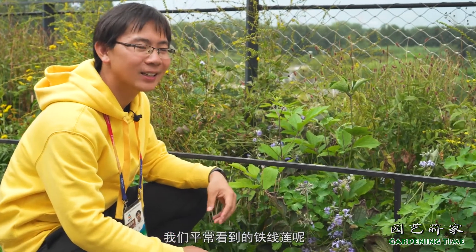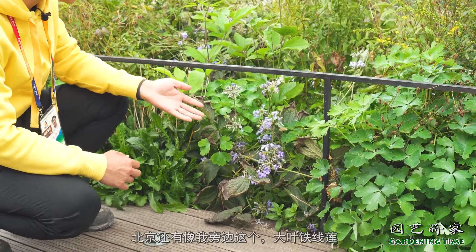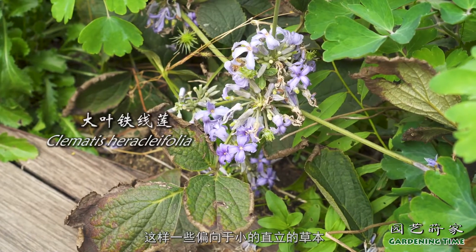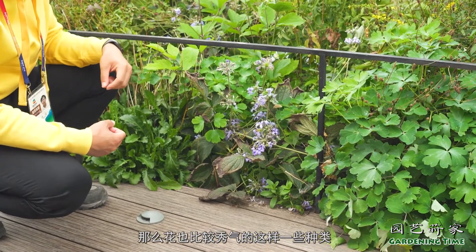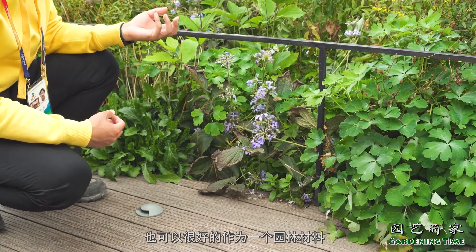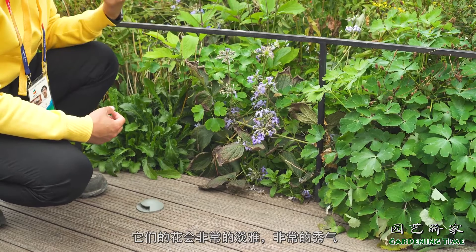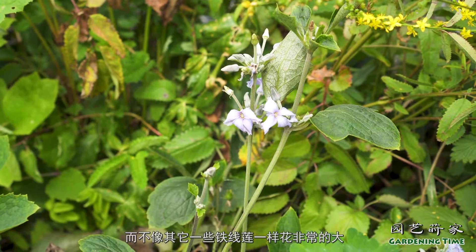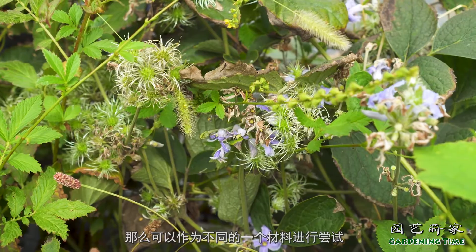我们平常看到的铁线莲很多都是一些藤本的大花类型，但其实北京还有像我旁边这个大叶铁线莲，这样一些偏向于小的直立草本，花也比较秀气的种类。其实它们在园林之中也可以很好地作为园林材料，和其他植物进行搭配，它们的花会非常淡雅、非常秀气，而不像其他一些铁线莲一样花非常大，可以作为不同的一个材料进行尝试。